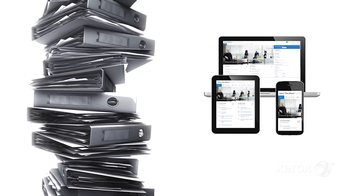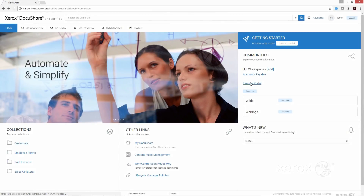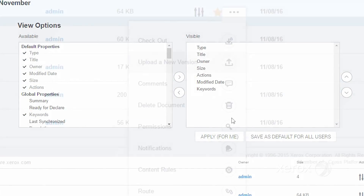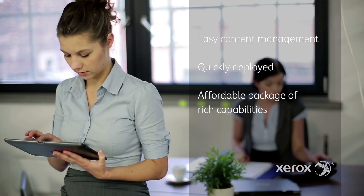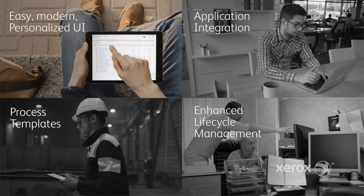Digitizing your content is a critical first step you can take. DocuShare 7 is the latest version of Xerox's enterprise content management platform. DocuShare 7 introduces powerful new features to help you transition to a digital workplace. It's easy to use, quick to set up, and offers a rich set of capabilities in four key areas.